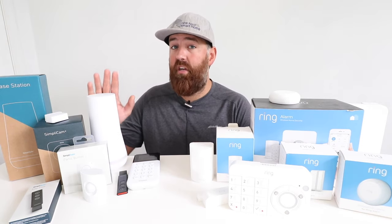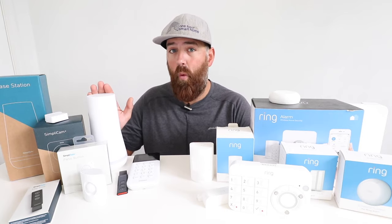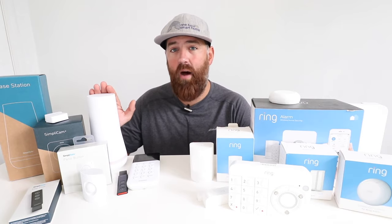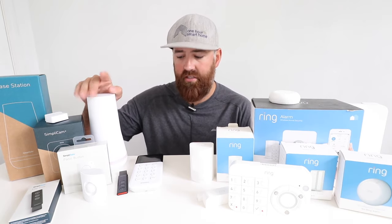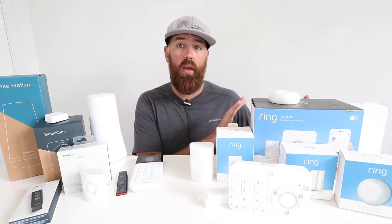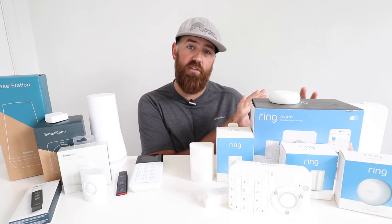The SimpliSafe system doesn't require Wi-Fi to operate but does download updates over Wi-Fi. It has cellular connectivity for connecting to the call center with professional monitoring. Without professional monitoring, SimpliSafe works purely as a local alarm — it makes a ton of noise and you can use sensors and keypads, but the alarm goes nowhere and you're responsible for calling first responders. Ring allows the same: no professional monitoring required, but you still get full app functionality for free, and it will still alarm locally.